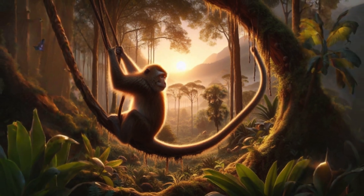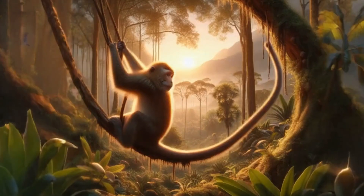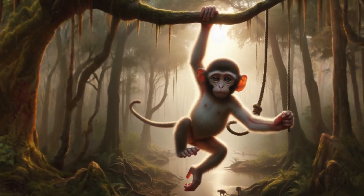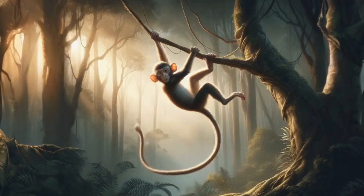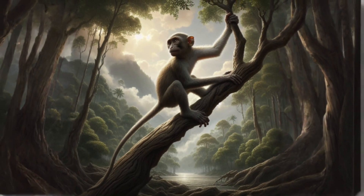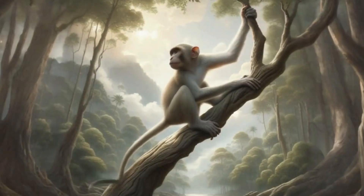Monkey is a type of arboreal animal. The tail of monkeys acts like an extra hand. These specialised tails allow them to grip branches securely as they swing through the treetops. The tail of the monkeys also helps them to balance their body on the trees.